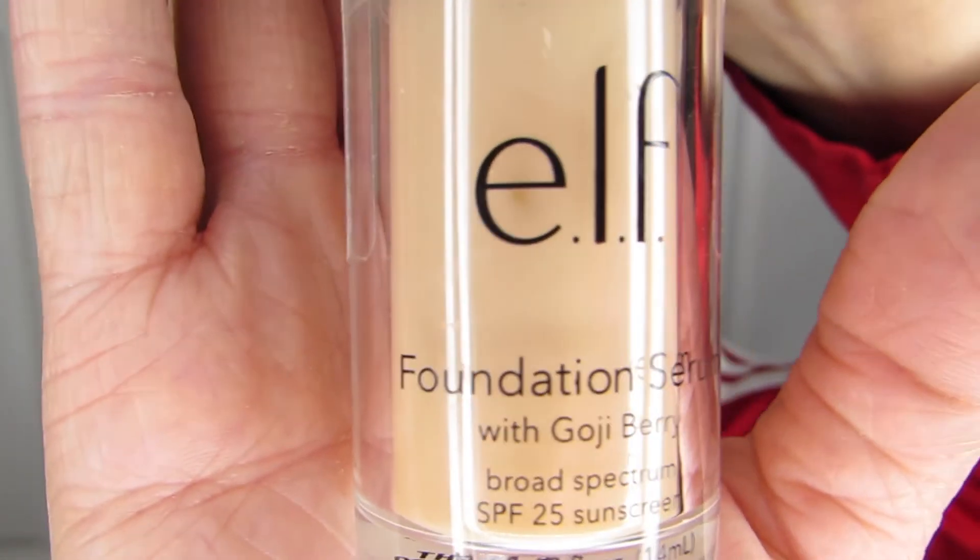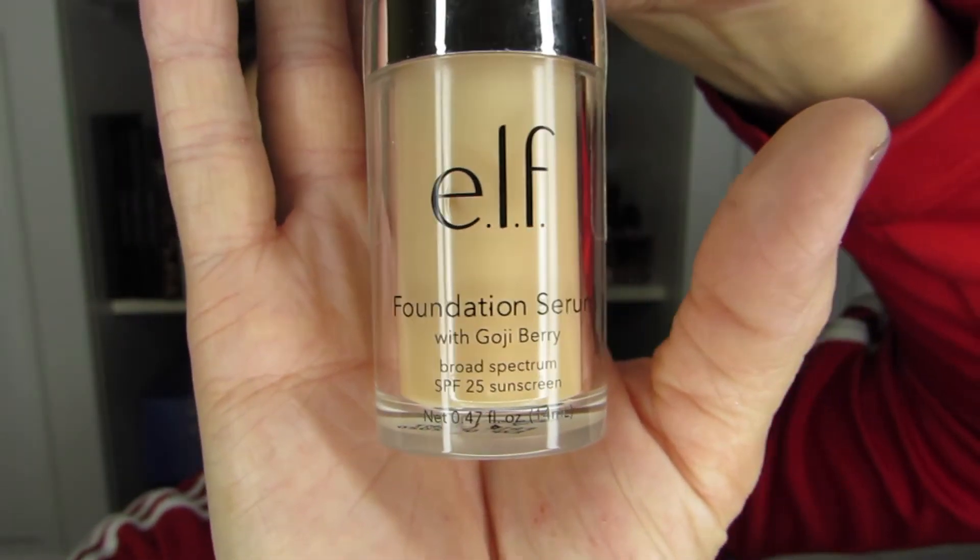Now getting into the makeup products from e.l.f.: I have a foundation serum with Goji Berry at SPF 25. I'm looking forward to using this one. I hope I have a decent shade match for me — it's in fair light, and I think it's going to be okay.